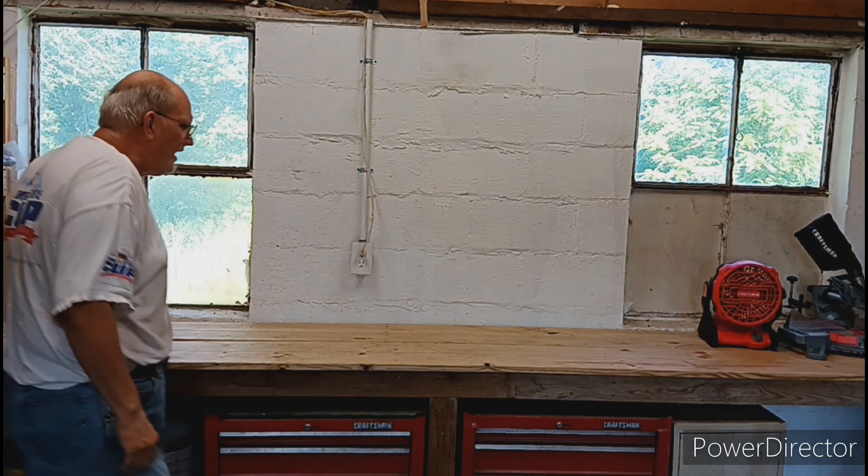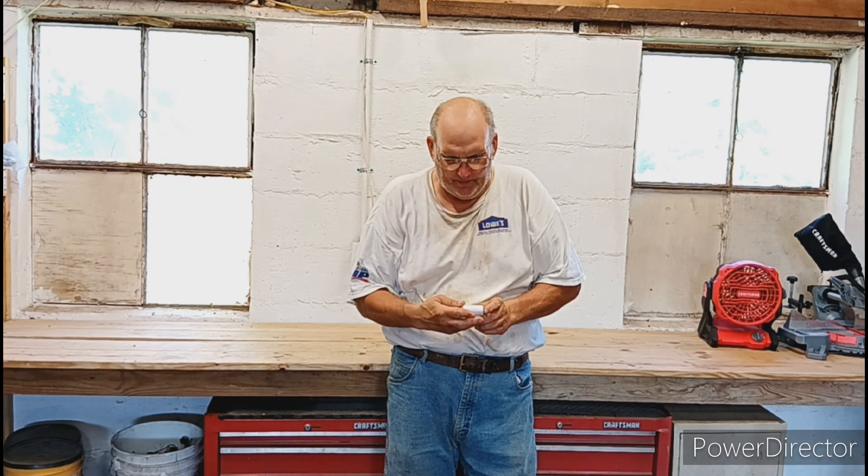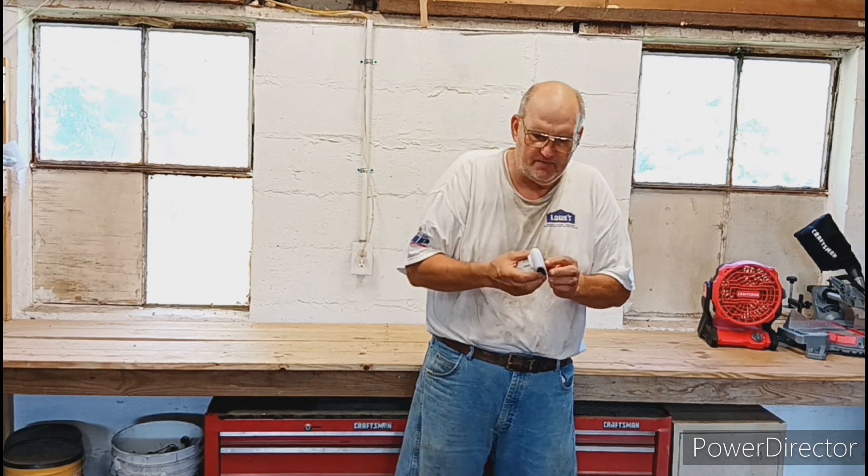Hello everyone, welcome back to Homestead Tools and Gadgets. Today's video pertains to mice. About a month ago on Temu — the app or temu.com — they had this little pest repeller. I didn't think much of it; I've had them before, but this one is different.